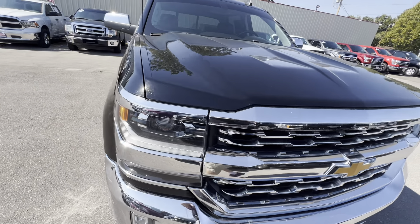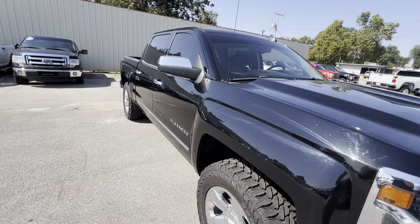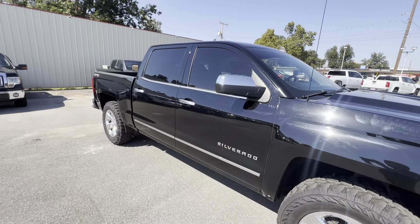Good afternoon ladies and gentlemen, this is Bobby at Brian's Car Corner. I'm going to show you this 2017 Chevy Silverado 4x4 LTZ. It's got a little bit of a lift to it. Super slick truck.